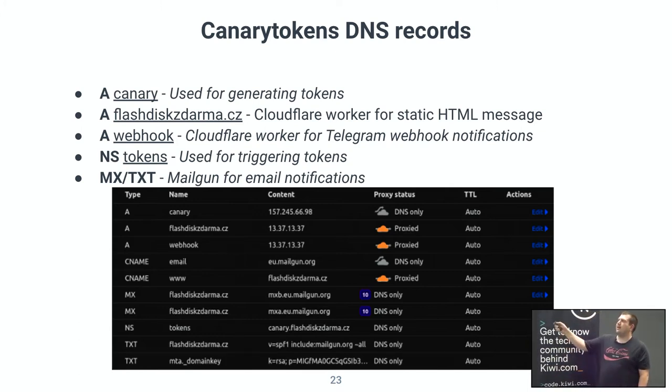For DNS, I bought the domain flashthisdharma.cz and set up an A record for the canary — the token that someone would trip. The main website flashthisdharma.cz doesn't do anything special. I also wrote a Cloudflare Worker to send webhooks to Telegram, as a backup in case email went down. Since you're paying Mailgun per email, if someone starts brute forcing the tokens they'd send thousands of emails — so the webhook to Telegram was the backup if something went wrong with the emails.